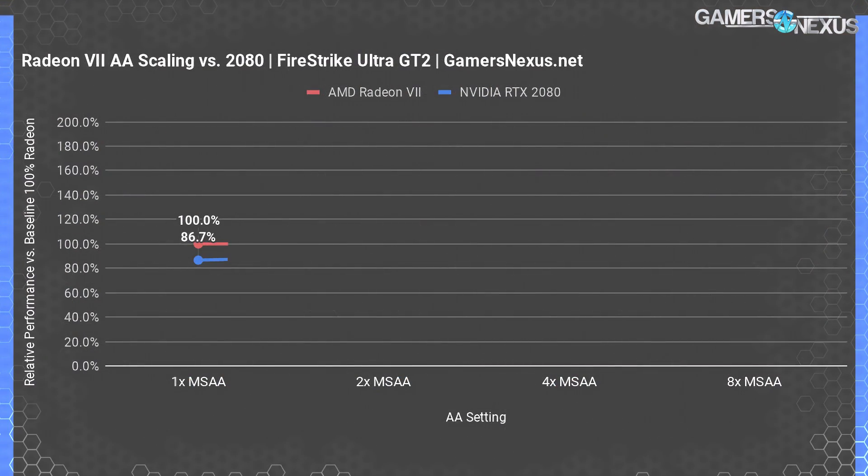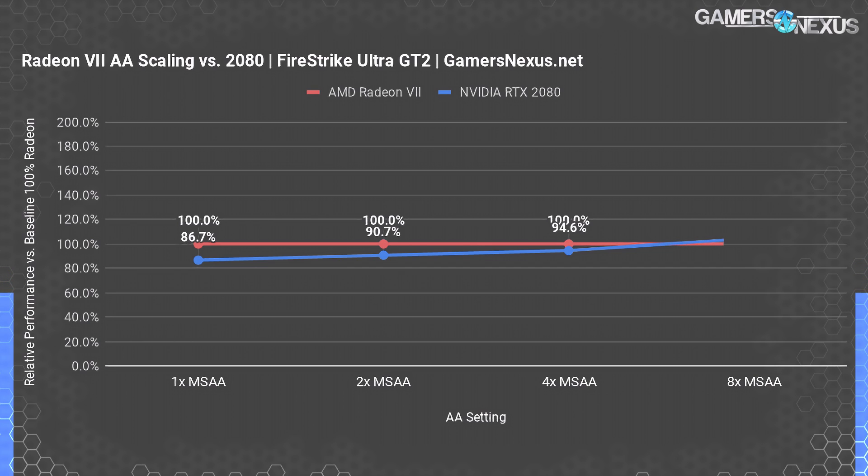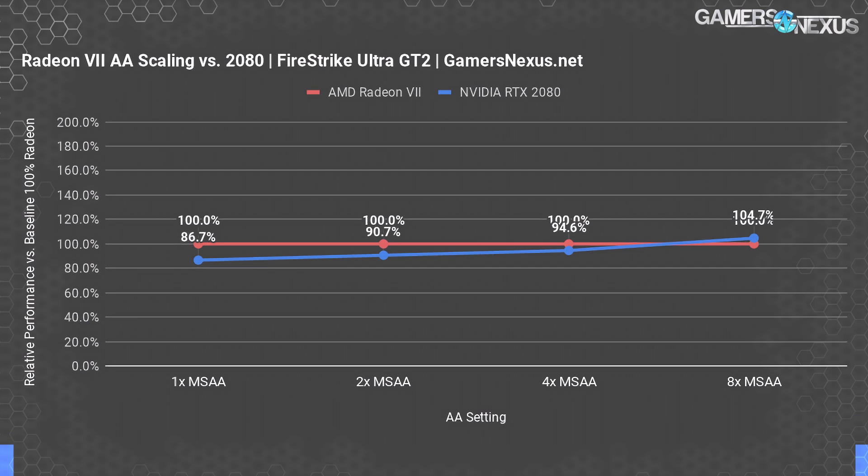Starting with GT2, stock Firestrike Ultra settings have Nvidia below AMD's performance at 86.7% of the baseline Radeon 7 100% performance — unique to this benchmark thus far. At 2x MSAA, that gap shrinks to 90.7% of baseline. 4x MSAA brings us to 94.6%, with 8x MSAA finally allowing the RTX 2080 to surpass AMD at 104.7% of baseline. It makes sense that AMD would generally be more competitive in GT2, where compute workload and memory bandwidth are both stressed. As for why Nvidia starts to pull ahead at 8x MSAA, we're working with 3DMark's team to better understand it — possibly memory compression technology on Nvidia, or edge detection and anti-aliasing implementation differences.